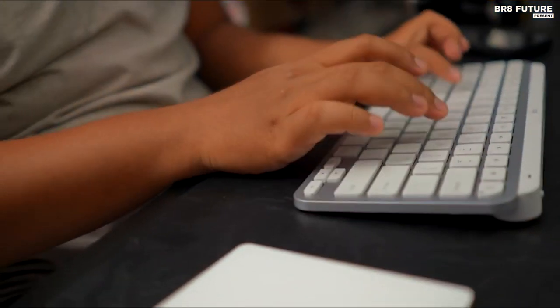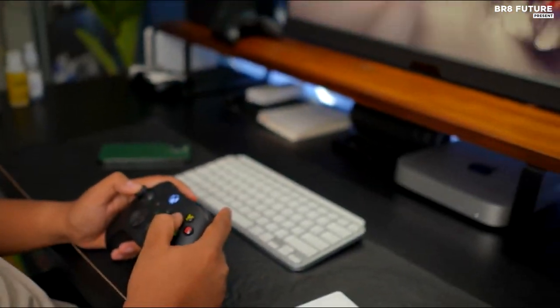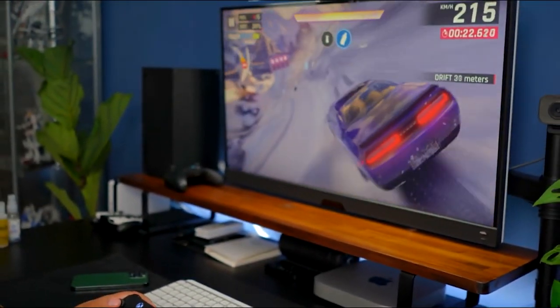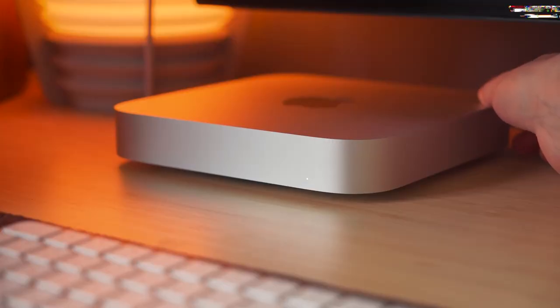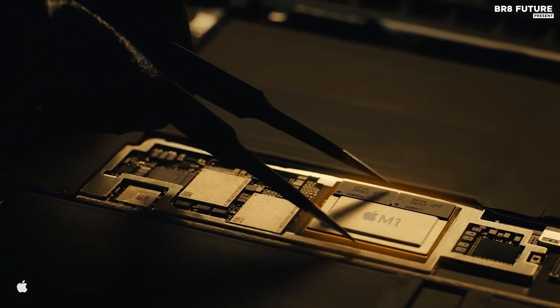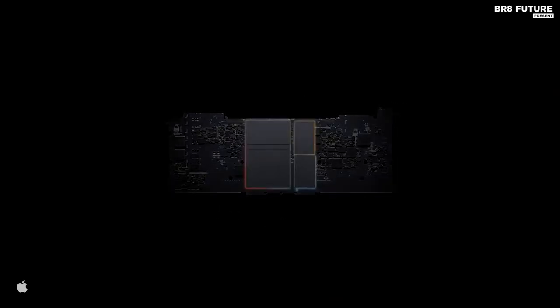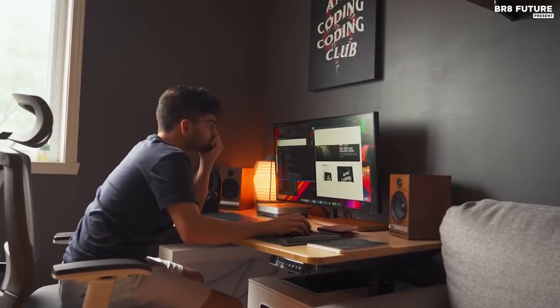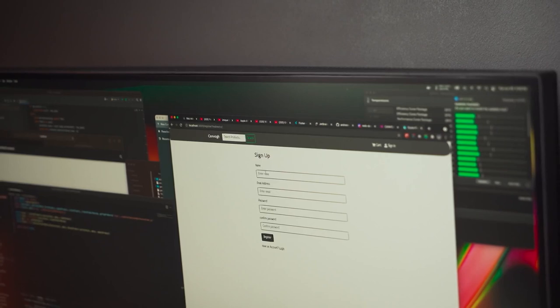The Mac Mini has a beautiful design that fits into any space. The sleek aluminum body is both stylish and durable, and with a variety of ports you can easily connect to external devices. The M1 chip is the star of the show — with eight cores and 16 threads, you'll experience lightning-fast performance for everyday tasks and powerful multitasking.